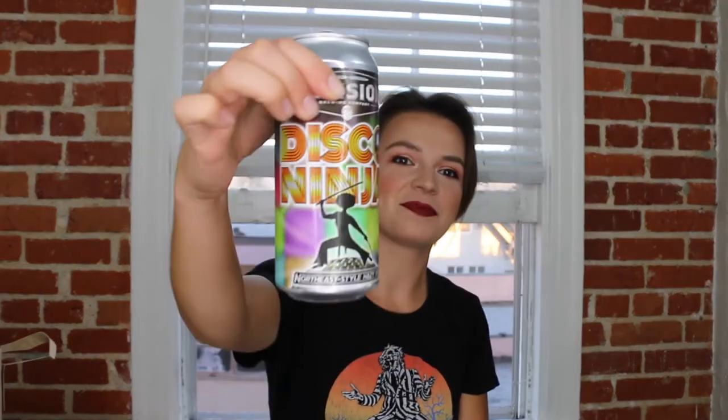Hey friends, welcome back to Beer and Beauty. It's Kasia. Today's beer of the day is a beautiful beer called Disco Ninja. I'm always attracted to beautiful artwork on a beer can and the artwork on this one is definitely very evocative. It's a Northeast style Hazy IPA. Cheers, let's give it a taste.